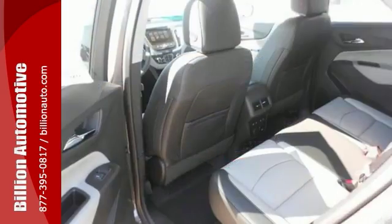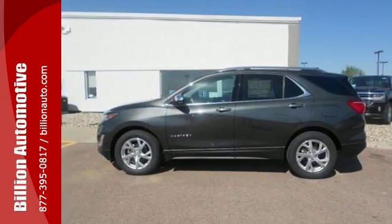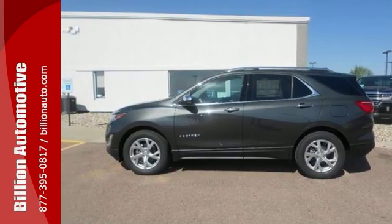It also comes with navigation, hands-free liftgate, multifunction steering wheel, and more. Come in for a test drive today.